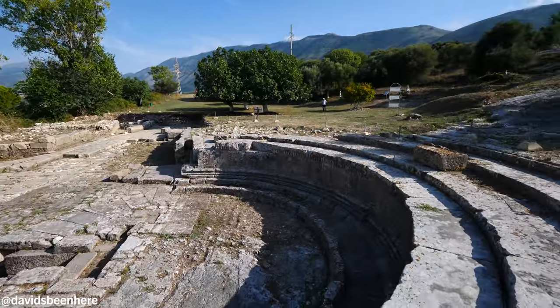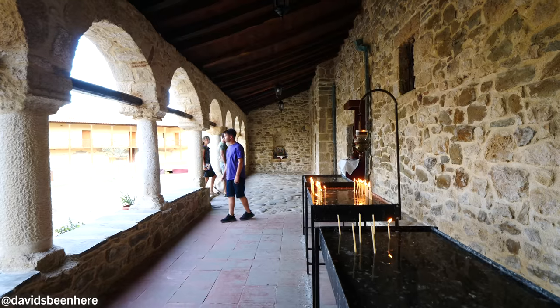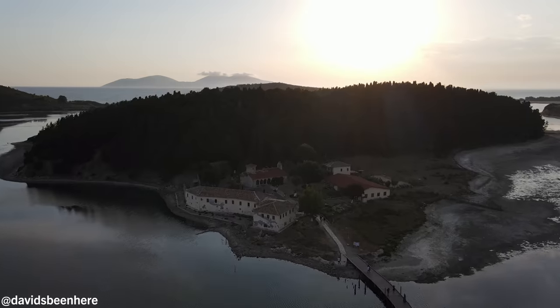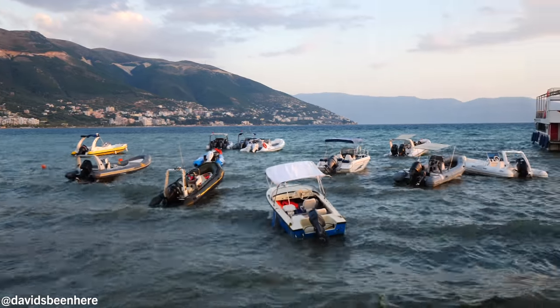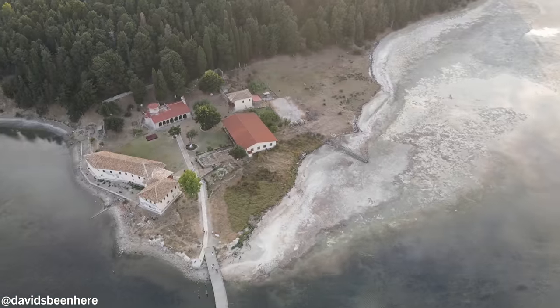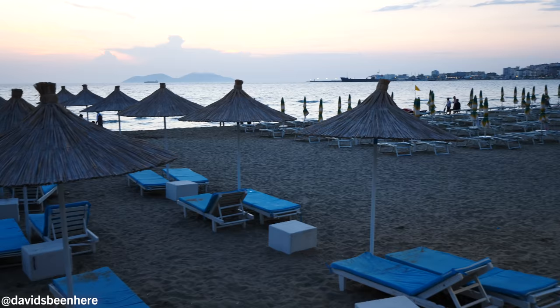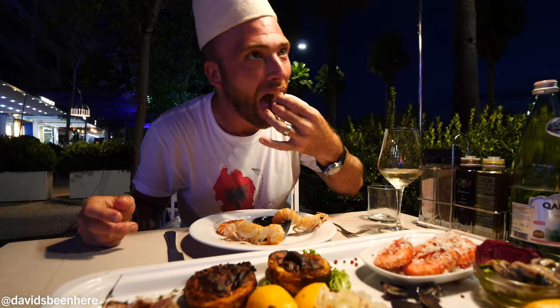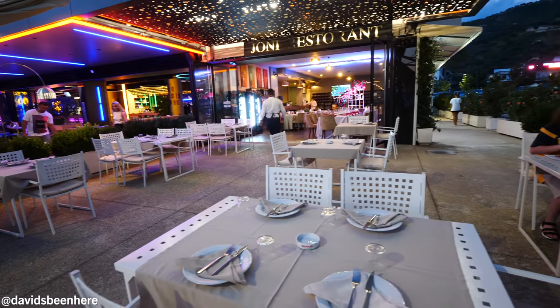We're going to start off at Orikum Archaeological Park. After that we are going to Svarnes Monastery, a very beautiful monastery in the middle of the island. And after that we are coming back to the Lungomare Boulevard, which is the huge boulevard, the largest in Vlora in Albania. And then dinner at Fresh Fish Joni — seafood in Albania, the best.